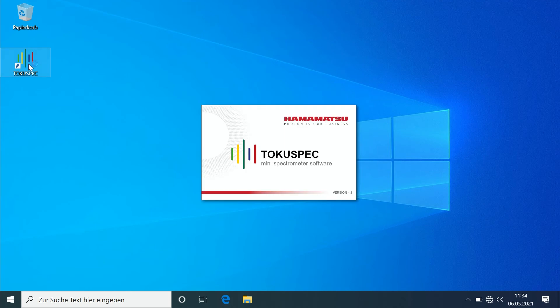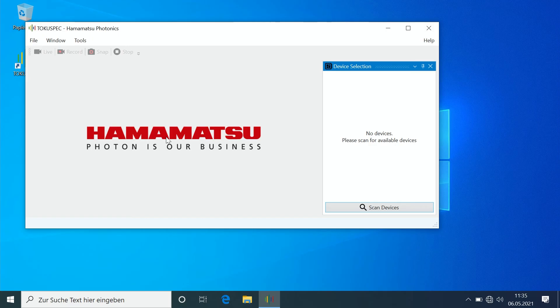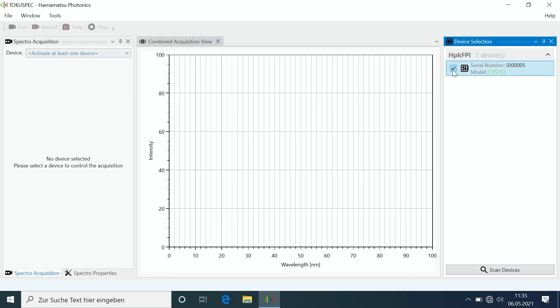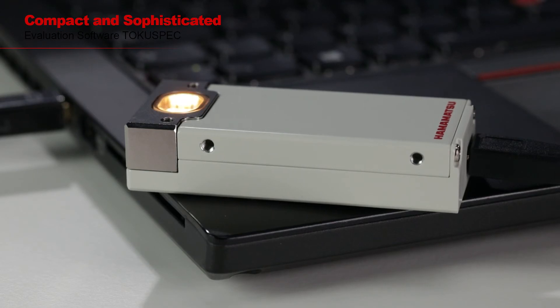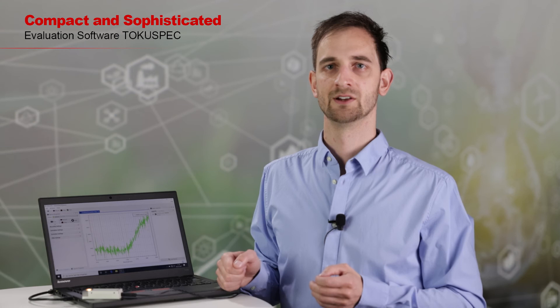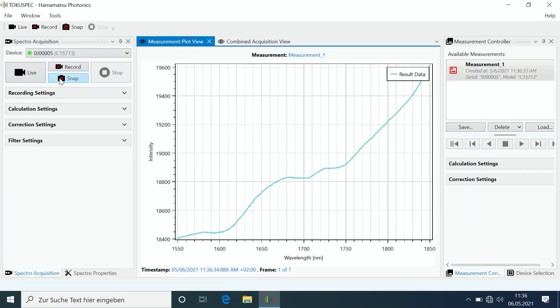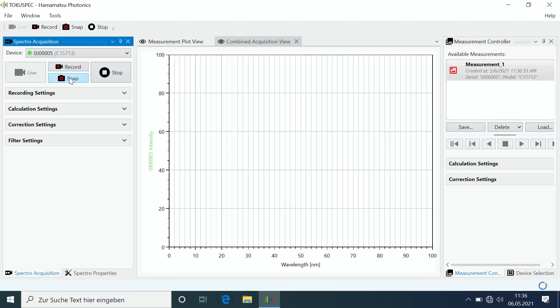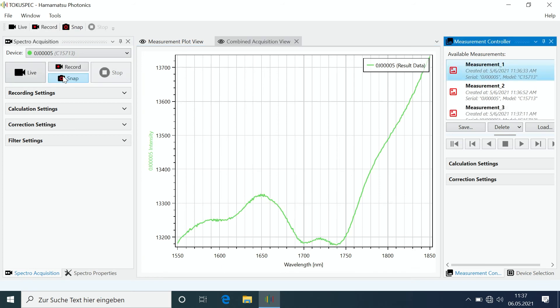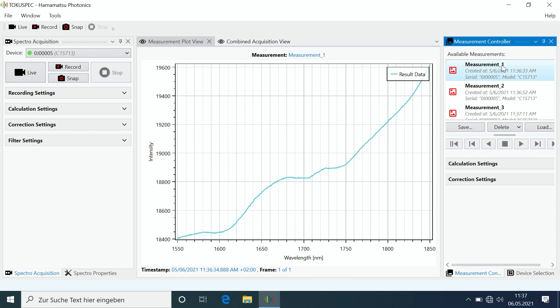After opening the software, we connect the module via the supplied USB cable. TokuSpec detects all the Hamamatsu spectrometers connected to the PC and operates multiple devices simultaneously. We select the module, switch on the integrated lamp, and we can already see the spectrum being measured. To distinguish the material of clothes, we place the module on top of them and make a snapshot of the spectrum. We then repeat it for the other t-shirt and for the cap.